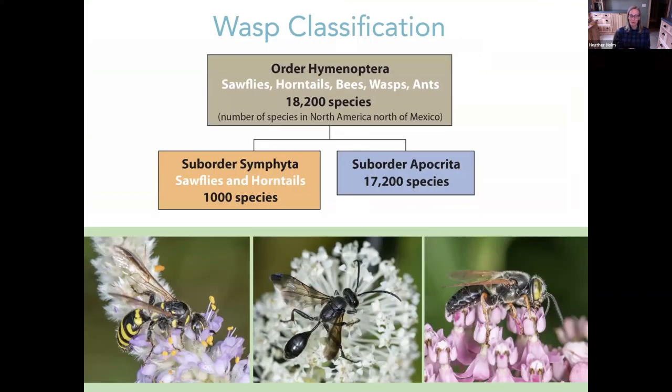Wasps, bees, horntails, and sawflies all belong to the order Hymenoptera. There are two suborders: Symphyta and Apocrita. The suborder Symphyta includes sawflies and horntails. The other suborder includes ants, bees, and wasps. The numbers I have on the slide are approximate species counts for North America north of Mexico — the numbers are quite old, and many groups really need revision and updates.